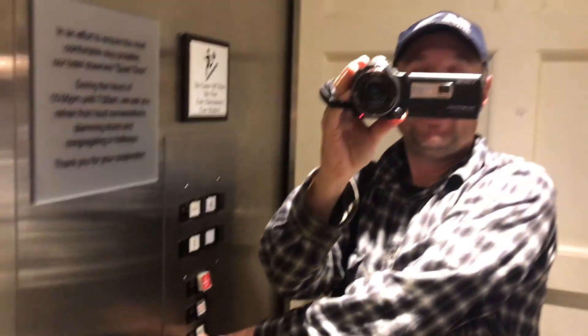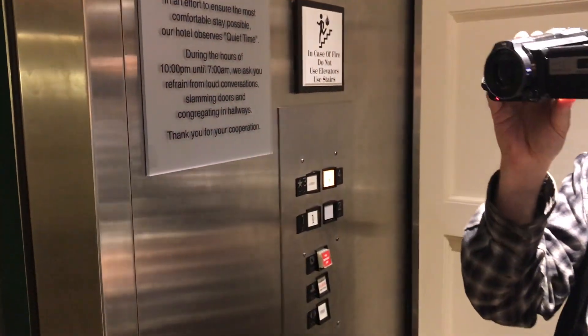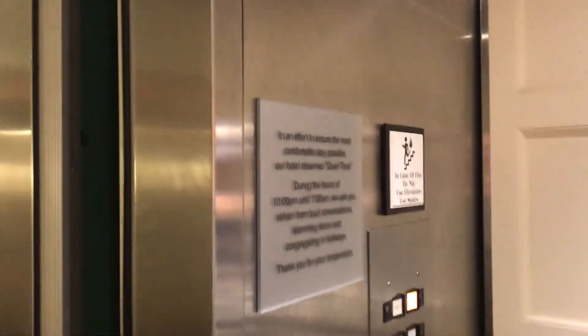Jacob got in. Jacob, you said you tried to lose weight, right? Jacob gets in the elevator and goes up. Let's listen to the motor. The door does not close when we press the button — we don't like that.